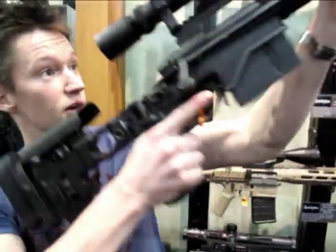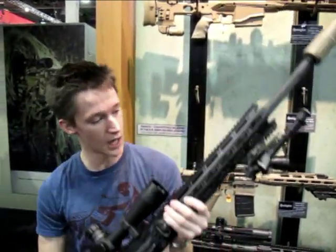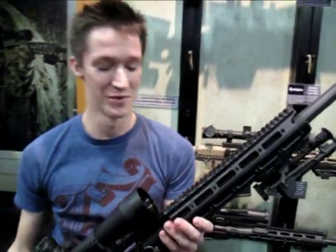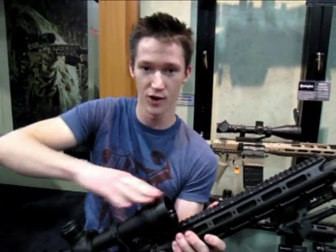But it really does look pretty great. Got enough rails for you, Kelly? I think we could use a couple more on the side here — some for a flashlight, maybe. But this looks pretty good. You could put a night vision attachment right here in front of the scope if you wanted.